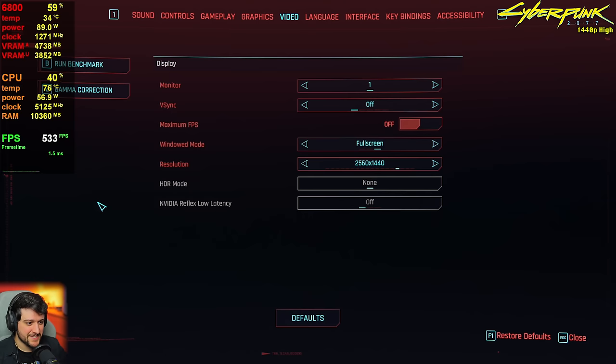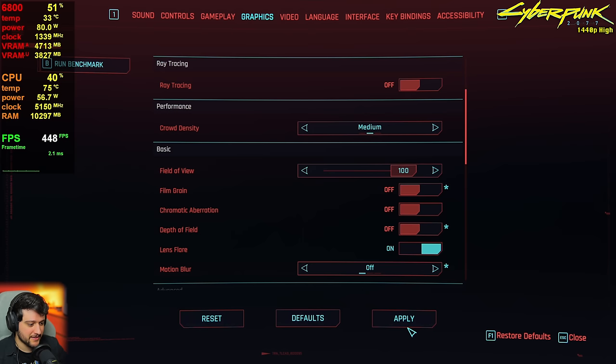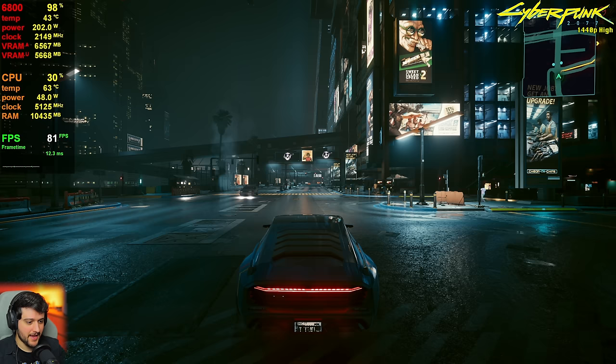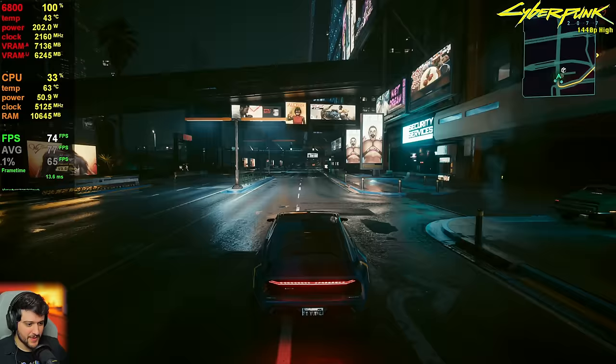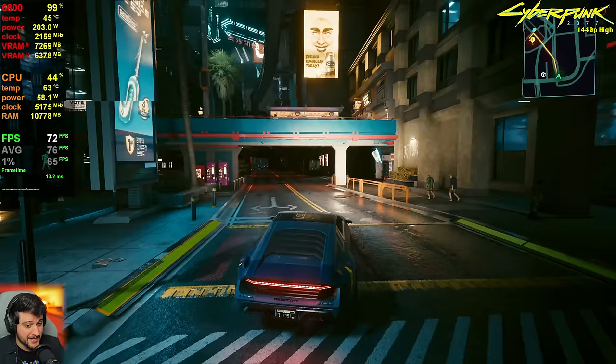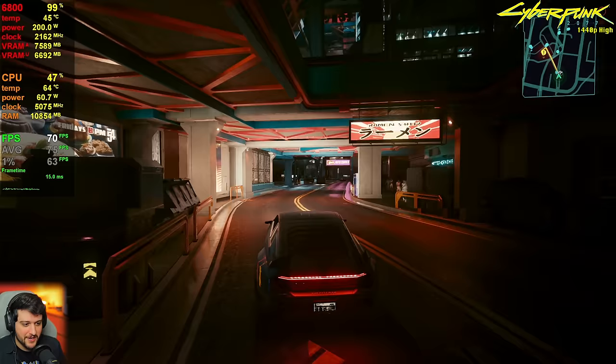Next up is Cyberpunk 2077. We're playing at 1440p using the high preset and no resolution scaling, with motion blur and similar effects disabled. We're getting around 70 to 80 frames per second — the visuals look absolutely amazing, even though this is not ultra settings and ray tracing is disabled. It still looks insane in this game. AMD Radeon GPUs aren't really that great using ray tracing, but I'll still try it for a little bit.